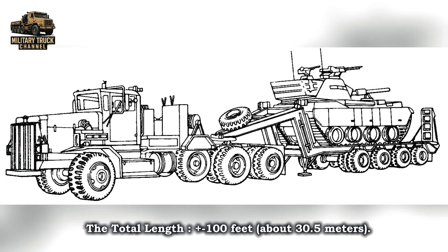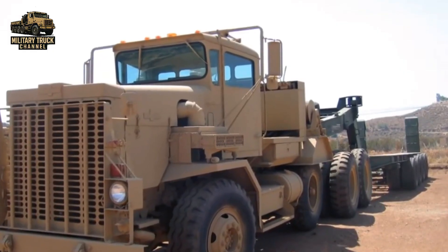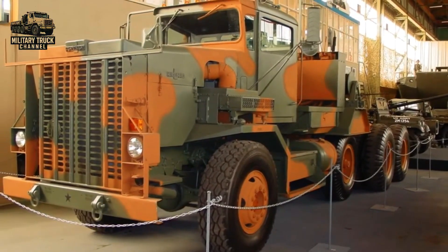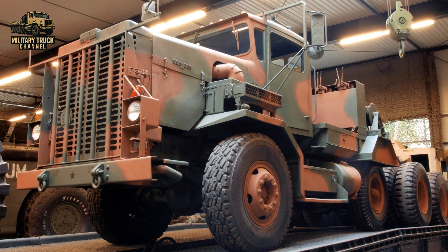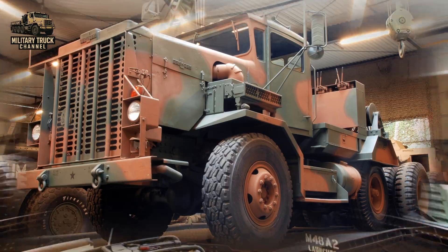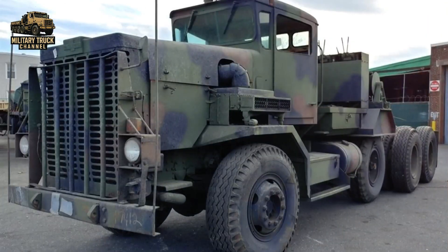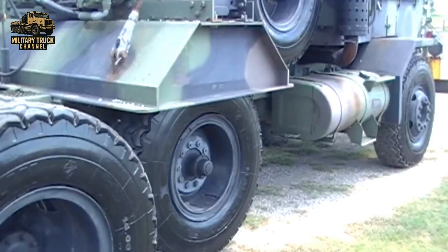With the M747 trailer, the total transport length stretched over 100 feet. The M911 was more than just raw power — its design included a spacious cab for a driver and crew, and in some roles it could be fitted with additional armor for protection in conflict zones. Its suspension and braking system were also specially engineered to handle the extreme weight of modern tanks.